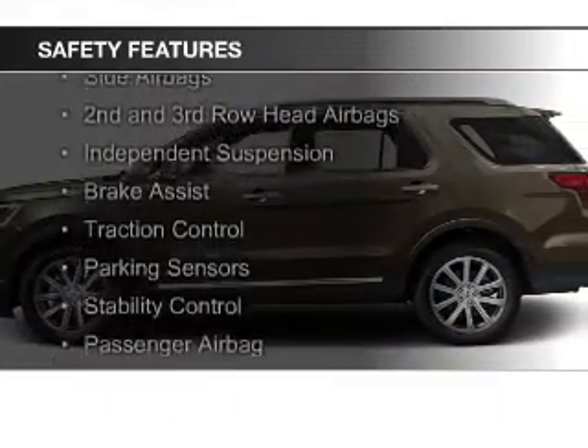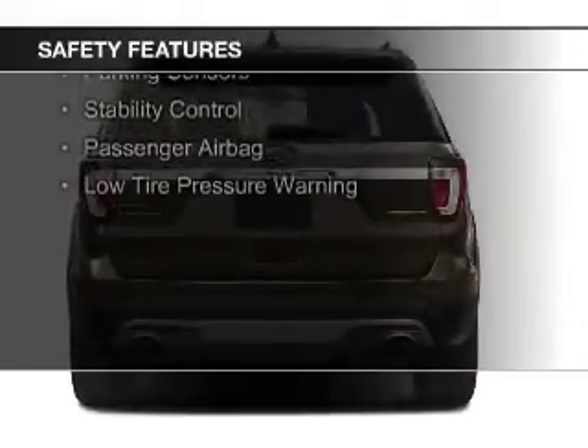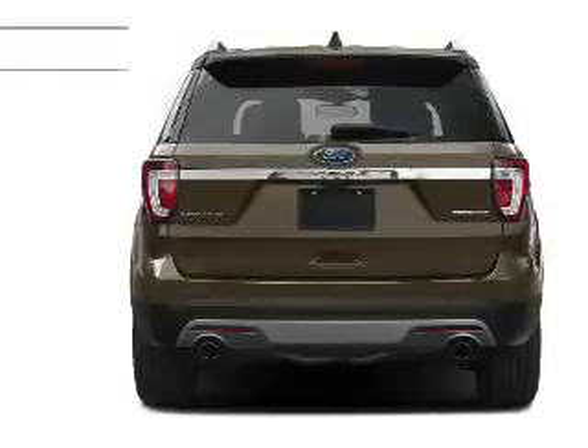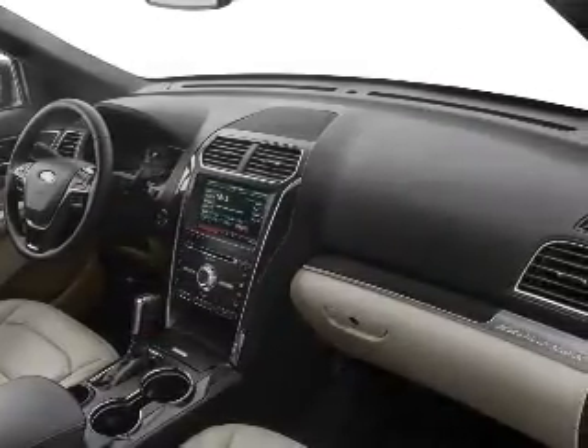Curtain head airbags, side airbags, second and third row head airbags, independent suspension, brake assist, traction control, parking sensors, stability control, a passenger airbag, and low tire pressure warning.